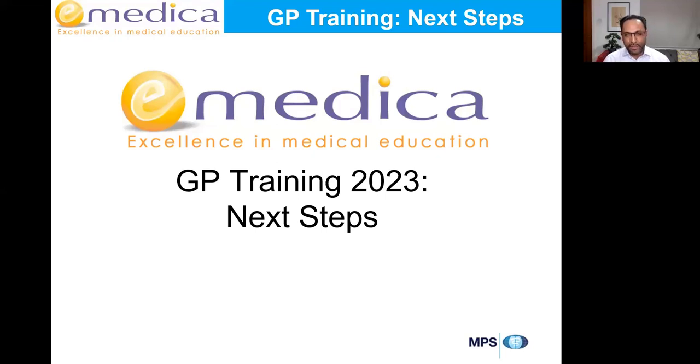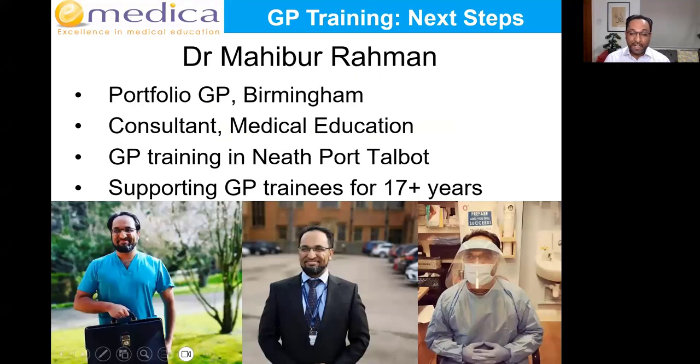Welcome everyone to the eMedica GP Training 2023 Next Steps Webinar. My name is Mohib Burrahman. I'm a portfolio GP based in Birmingham in Solihull. Myself and the team here at eMedica have been supporting GP trainees for over 17 years, and we've trained over 62,000 delegates.